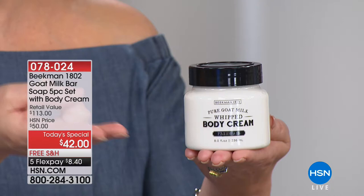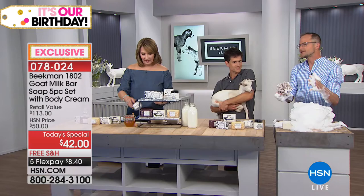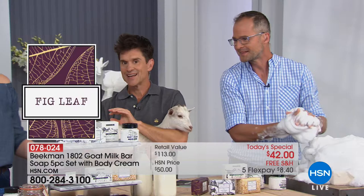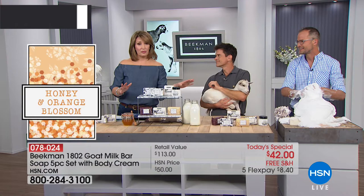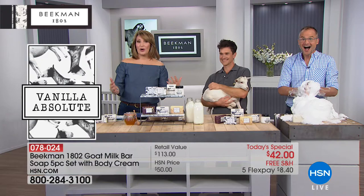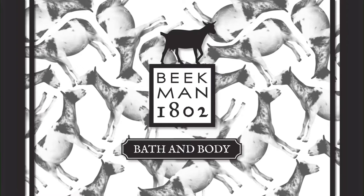We put together a kit with our best-selling scents so you could try a little bit of everything. For the birthday gift we threw in the body cream — that's never happened before. They've never been on free shipping and handling, and with FlexPay it's just $8 to get this home. We're going to Sharon Springs now — that's where the Beekman 1802 farm is, where all the magic happens. Our Callie Northhagen is up there live.